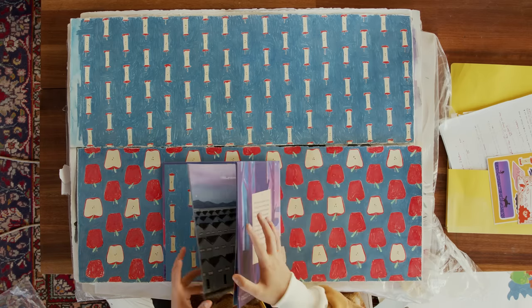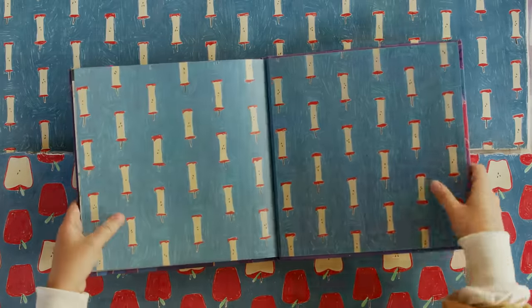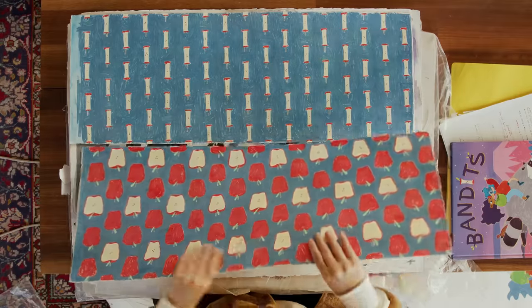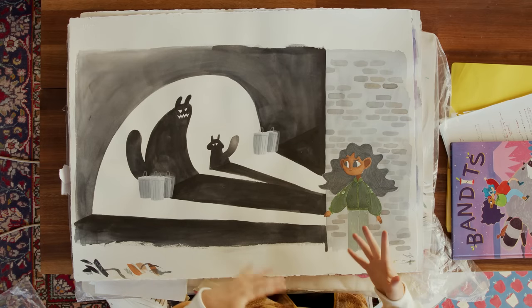These are my end pages — I did these at Nate's house. And yes, I'm sure you've noticed the artwork is a lot bigger than the book — that's just because I wanted there to be more detail in the book than there would be if it was to scale.